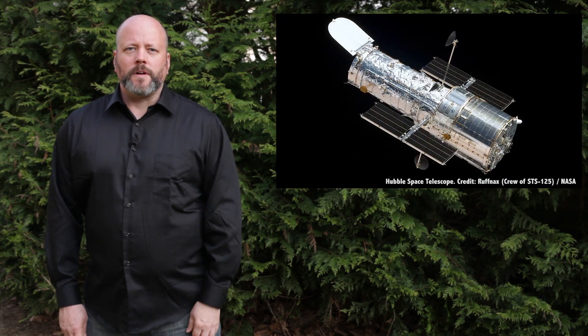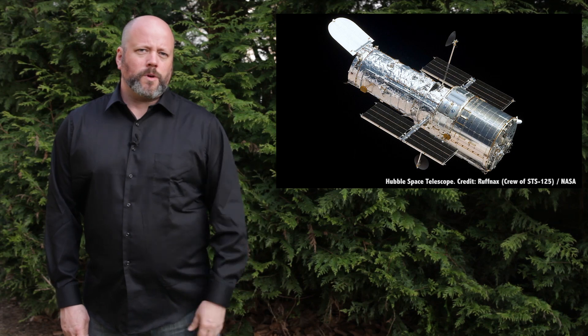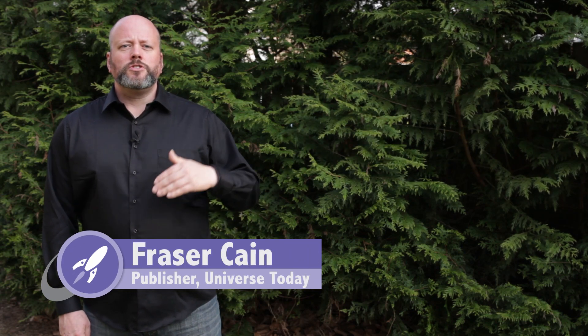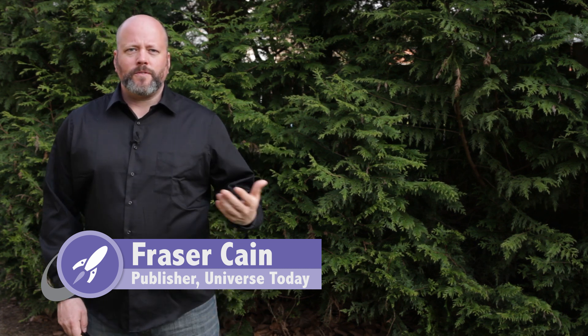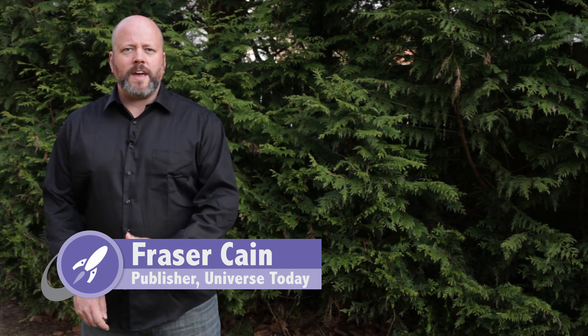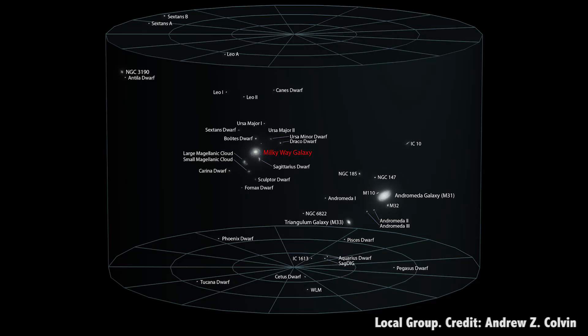First, you need a camera that works in space with a big wide field of view — sure, we can build those. Then you need to take that camera and place it just outside the Milky Way, pointing back at Earth. Like, if you're taking a picture of a house, you need to stand in the street out front. So we figured out how to be on the street in front of the Milky Way.